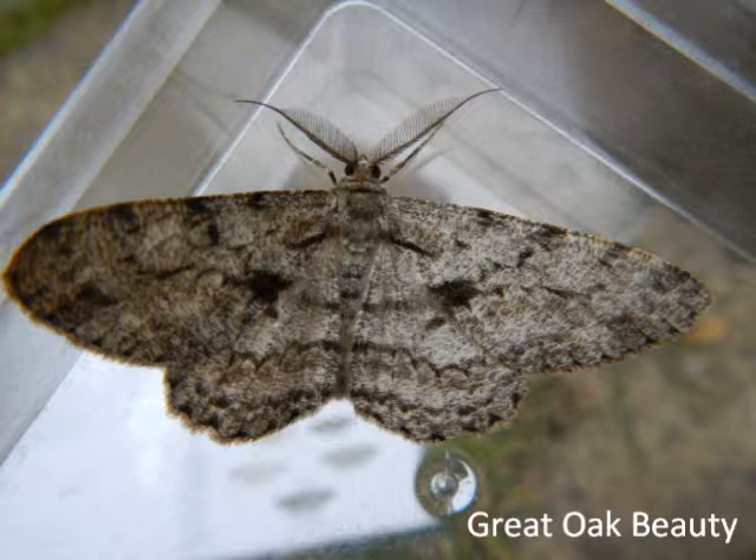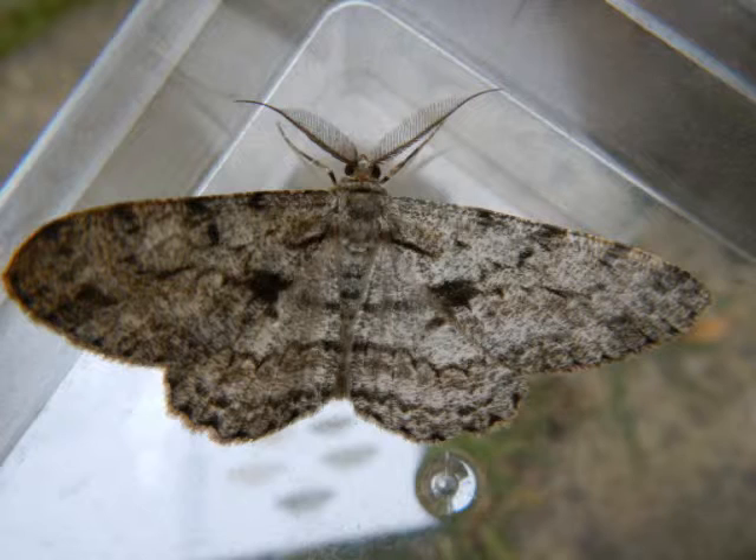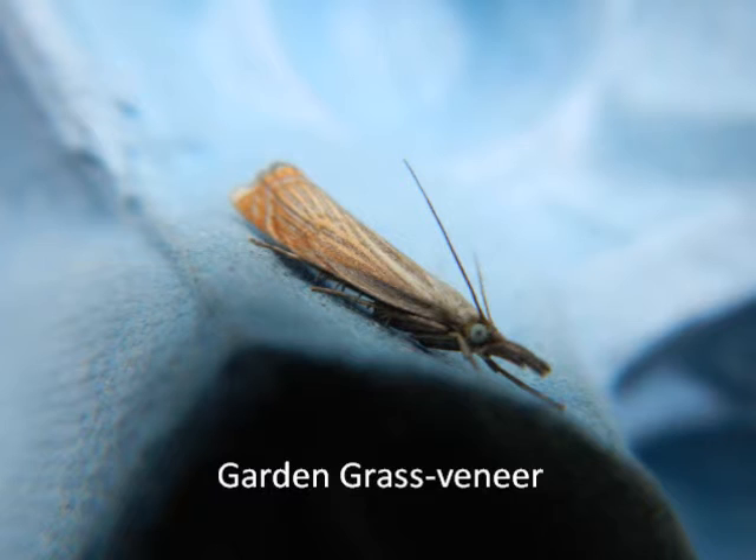We caught one of these today: the great oak beauty. It's my first ever nationally scarce moth, which I'm really pleased with. Nationally scarce moths come in two types: the nationally scarce A, and the nationally scarce B. The nationally scarce A is found in less than 30 sites across the UK, but I'd be very lucky to have that. So this one's a nationally scarce B, which is found in less than 100 sites across the UK. Which is still very good.